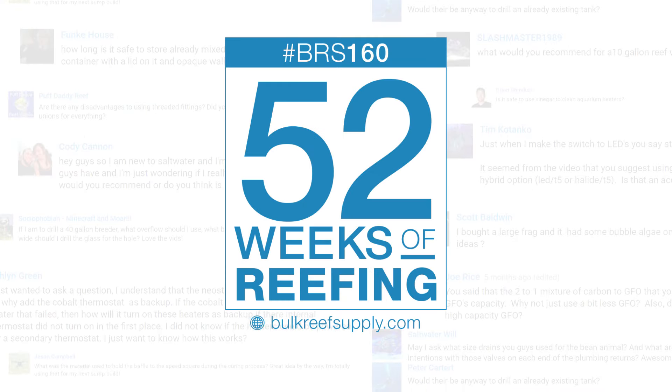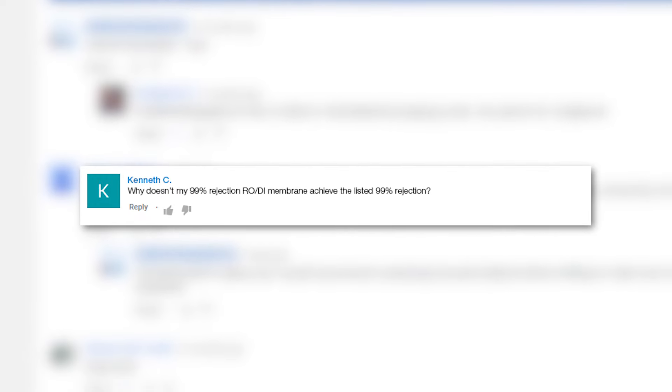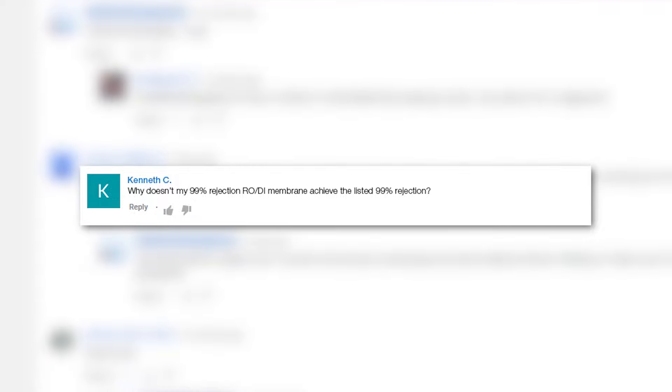Today on the BRStv 52 FAQ: why am I not getting 99 percent rejection? This week we are answering a pretty common question — why doesn't my 99 percent rejection RODI membrane achieve the listed 99 percent rejection?